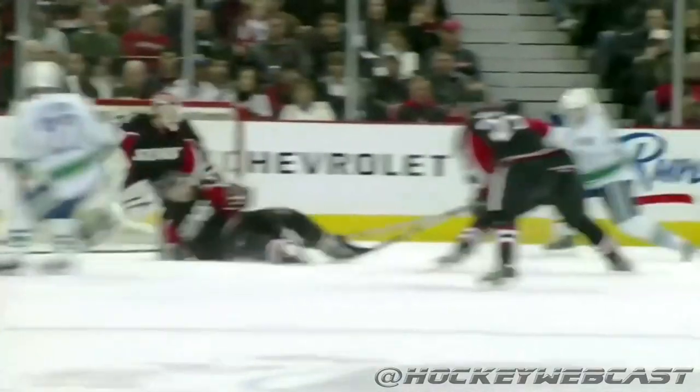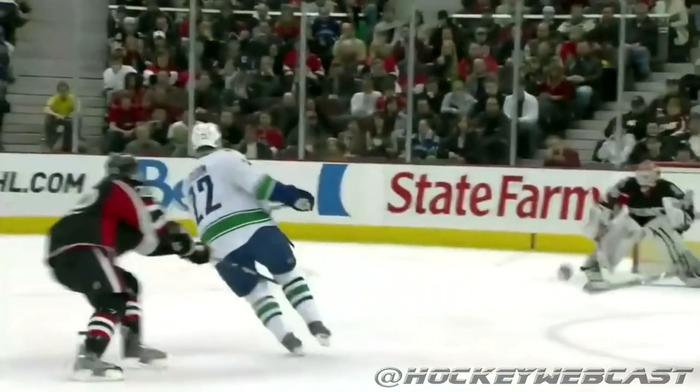I don't know, when they move the puck like this, you want them on your team. I do know that. Oh my goodness.